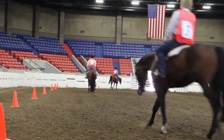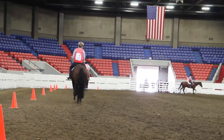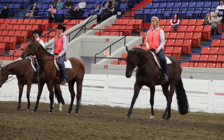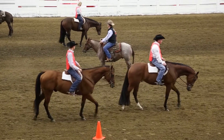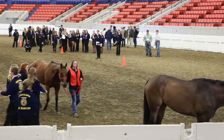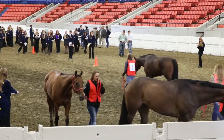In the performance category, we will judge different performance events while they are being ridden in the arena, including rail classes such as hunter under saddle, western pleasure, western riding, hunter hack, reining, and also hunt seat equitation as well as horsemanship.